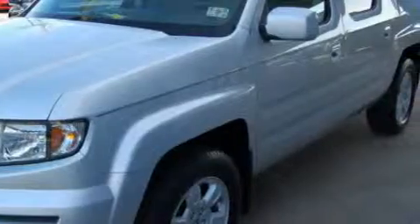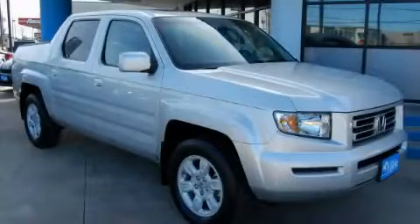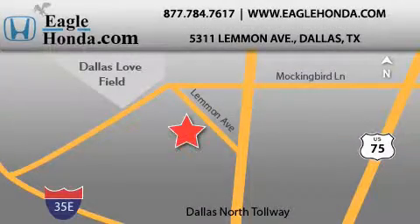This Honda has had only one owner and it qualifies for the Carfax buyback guarantee. Stop by today and test drive this truck for yourself. We are located at 5311 Lemon Avenue in Dallas. Our goal is to exceed all of your expectations to ensure that you will return for future visits.